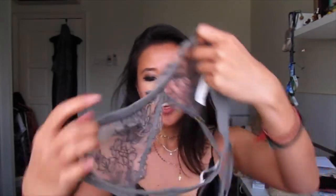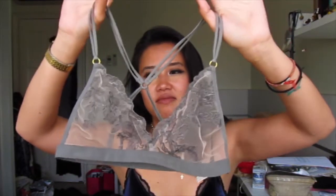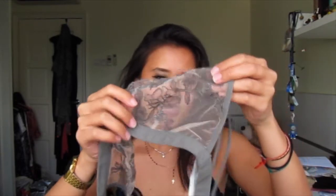I also got a pretty little bralette from Urban Outfitters — it's a gray outline with some lacy floral detailing, so when you wear it it just looks like you have little flowers on your chest. There's no try-on for this one for obvious reasons.